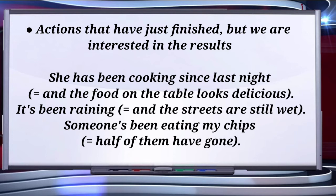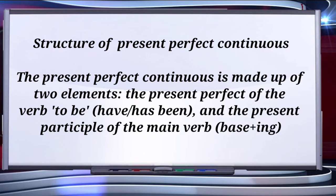If we talk about the formation of present perfect continuous, the structure is: subject plus 'has been' or 'have been' plus verb plus -ing. 'Has been' is used with a singular subject whereas 'have been' is used with a plural subject.